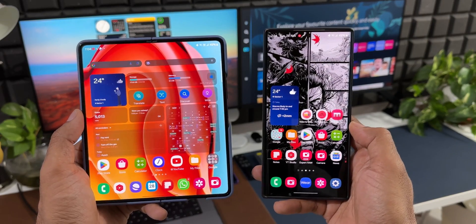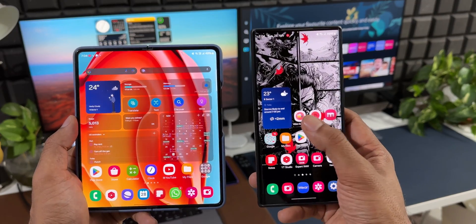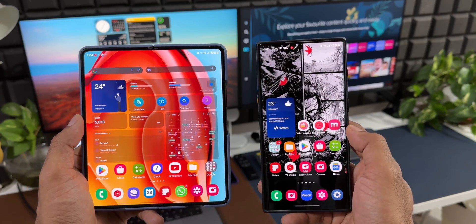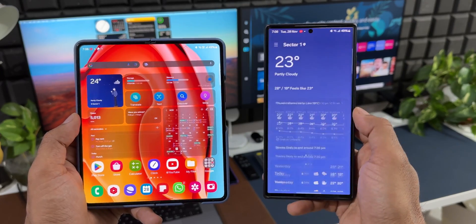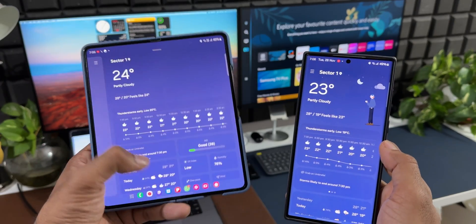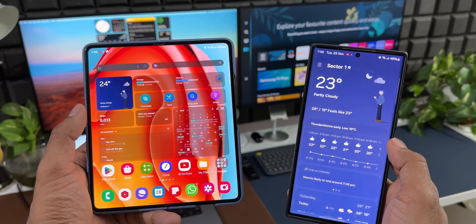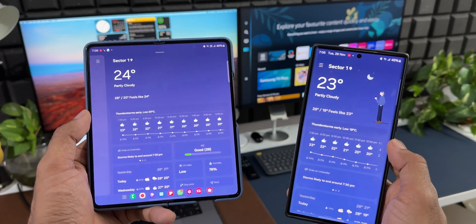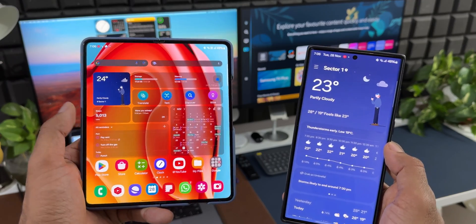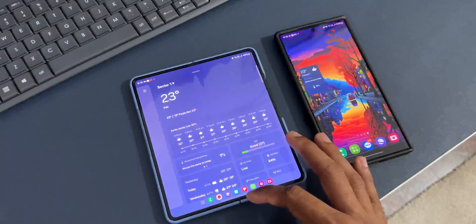The widget animation has been broken on the Galaxy S22 and S23 series. When I tap on the weather widget and go back to the home screen, it goes back to the bottom of the screen rather than its original position — that's the animation issue. Whereas on the Z Fold 5, when I open the widget and swipe back, it goes back to its original position correctly.